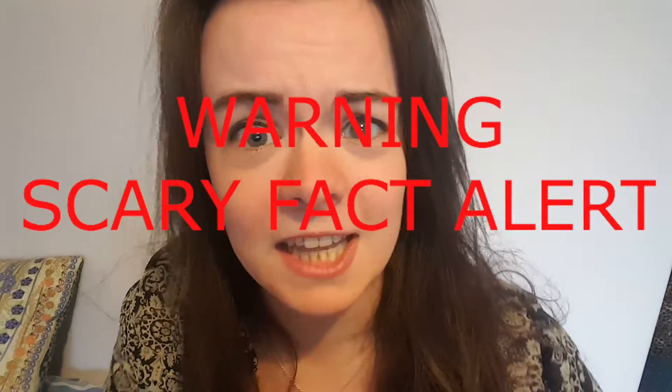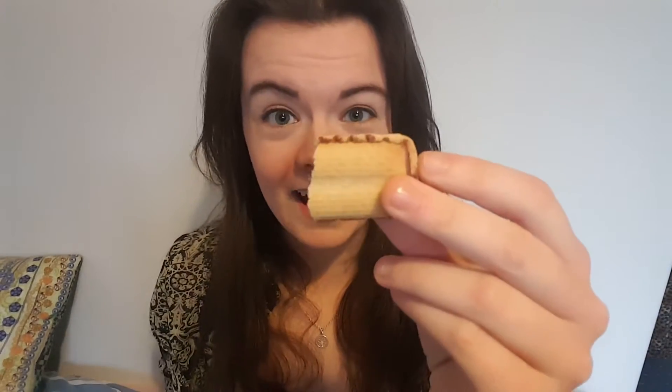Warning, scary fact alert. By the time the physical symptoms of Parkinson's show themselves, around 50% of the neurons in the substantia nigra are already degraded. That means that if this is your substantia nigra, instead of looking like this, as it would in a healthy person, it looks like that. That is bad. When Parkinson's patients are going to the doctor with their initial symptoms and getting diagnosed, half of their substantia nigra is already gone.